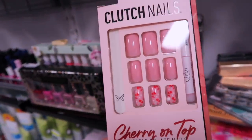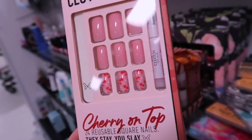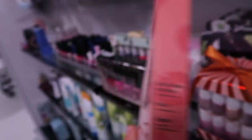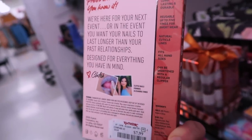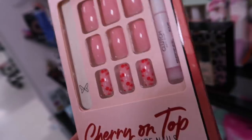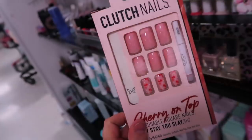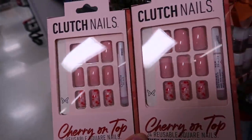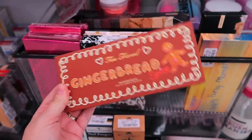Someone on Instagram found these adorable nails, and sure enough my store has them too! This is the Cherry on Top reusable square nails — it comes with glue and I love the cherry print. These are $7.99. I'm really curious to try them out. I tried Kiss press-ons before and tried to cut them because I don't like super long nails, and it just didn't work out. Wondering if these can be trimmed and still stay on.